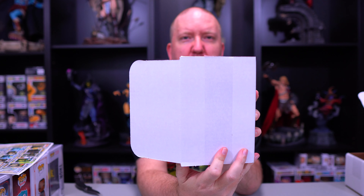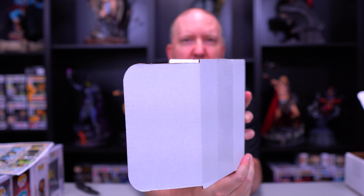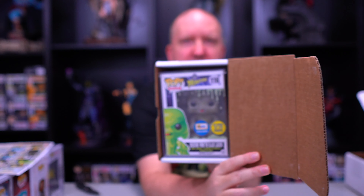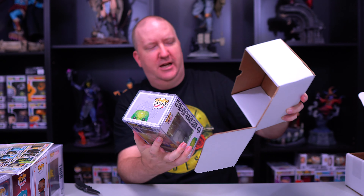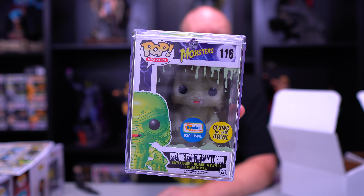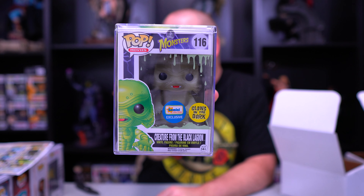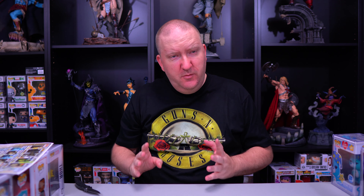All right, wish me luck on box number three — let's get that GoGo. No Attack on Titan, no Thor — oh cool! We got the glow-in-the-dark Gemini exclusive Creature from the Black Lagoon! That's awesome. We might have got two of the best hits.